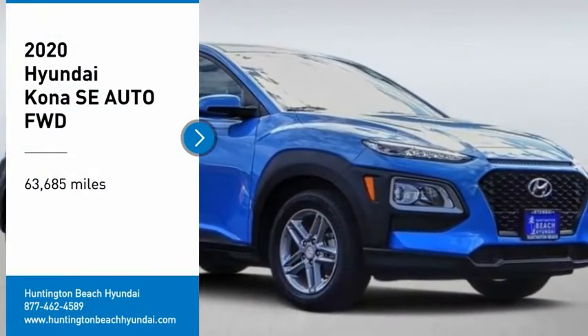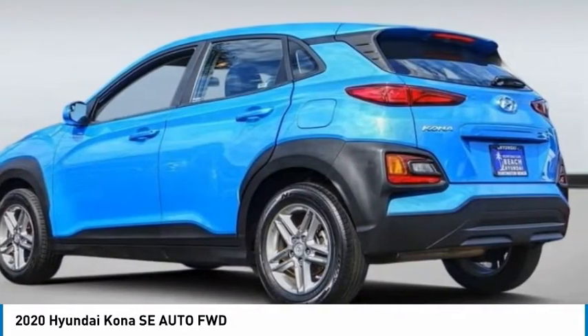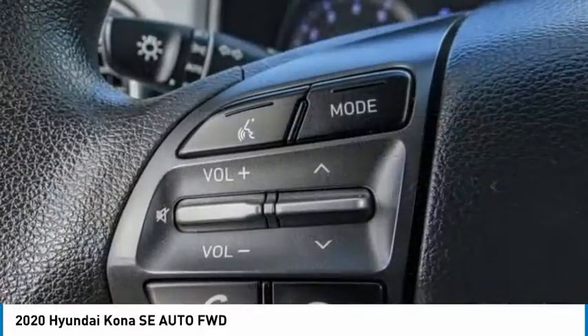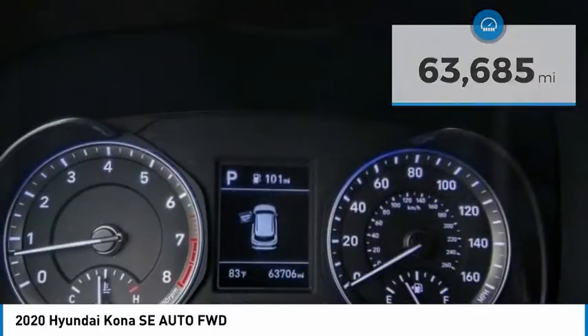Make a great choice today with the 2020 Kona. The Hyundai Kona provides a wide variety of functionality in a small SUV body. The energetic design is perfect for those looking to marry their adventurous side with their urban lifestyle. This vehicle has less than 65,000 miles. Here are some of this vehicle's great options.